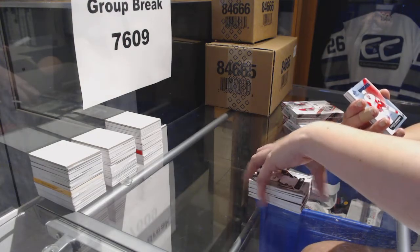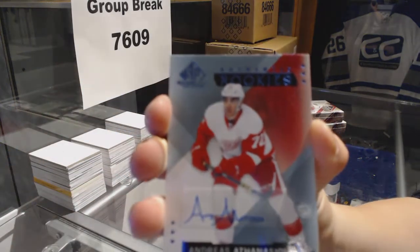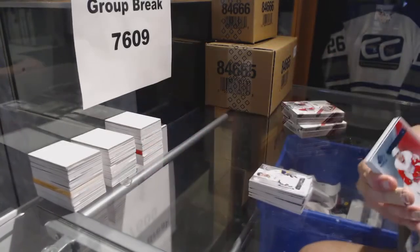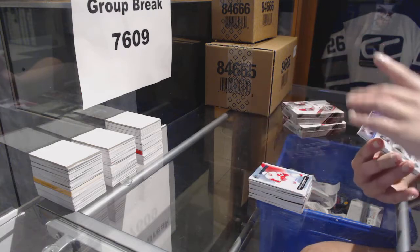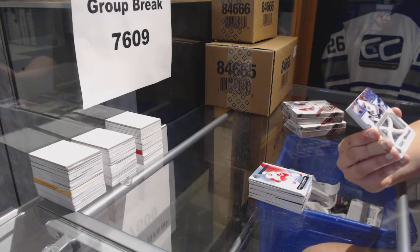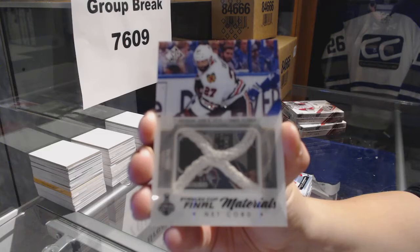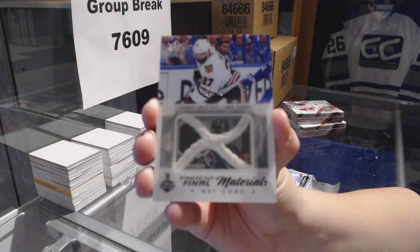We've got a rookie auto for the Detroit Red Wings, Andreas Athanasiou. We've got a Stanley Cup Final Materials Netcord, number 25 of 25, for the Chicago Blackhawks, Johnny Oduya. Stanley Cup Finals Materials Netcord for the Hawks.